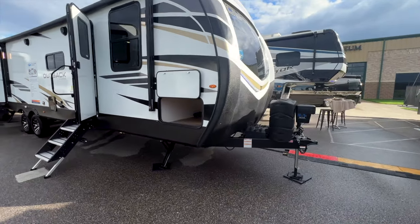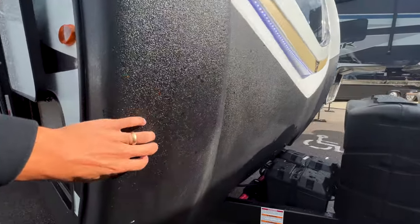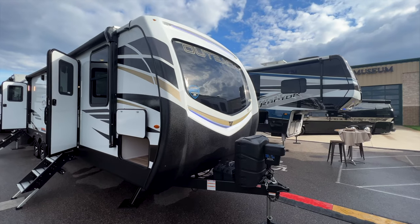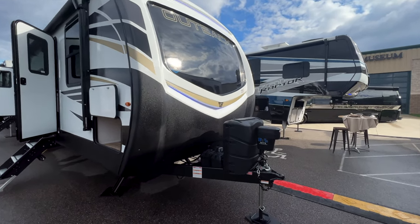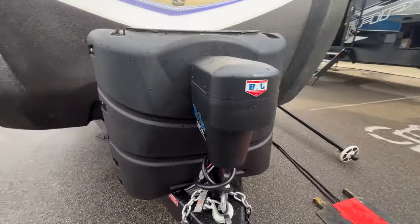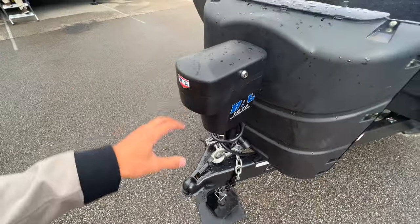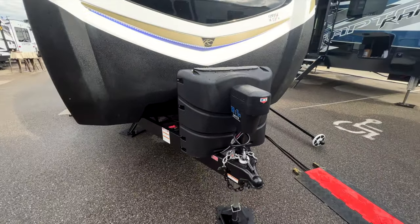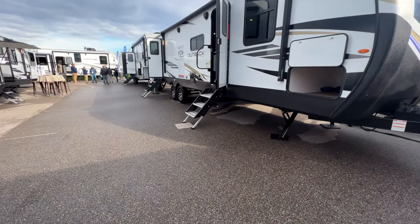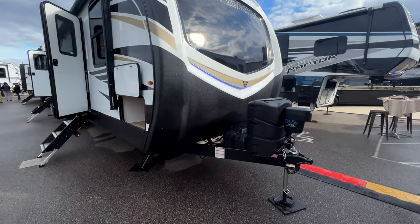Starting up front, you have a full one-piece fiberglass front cap with a rock guard coating painted on — really nice, and something you only find in more premium travel trailers like this Outback. You have two 30-pound propane bottles up here and then this seven-point auto leveling system. Nothing else out there has this system — it includes the tongue jack, two jacks up front, two right behind the axles, and two more off the rear bumper, all as part of the auto leveling.